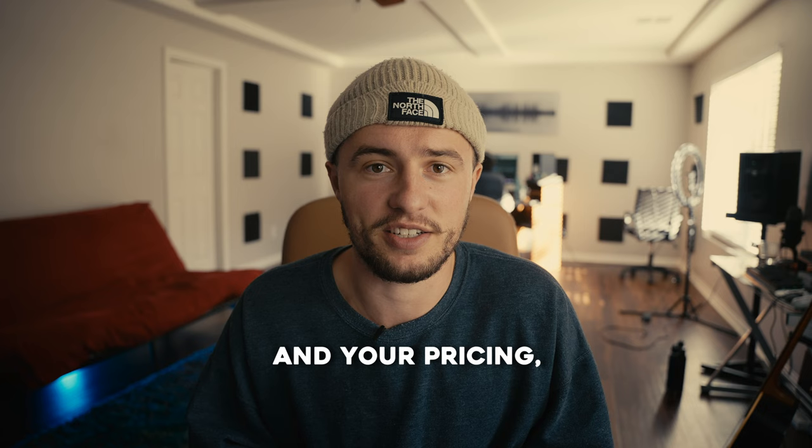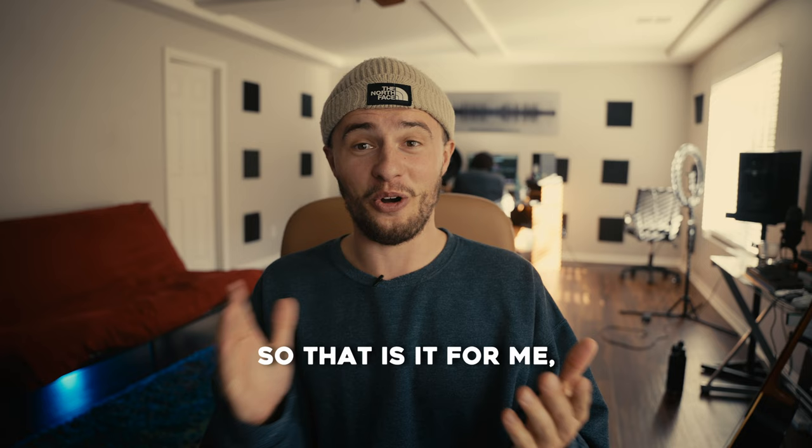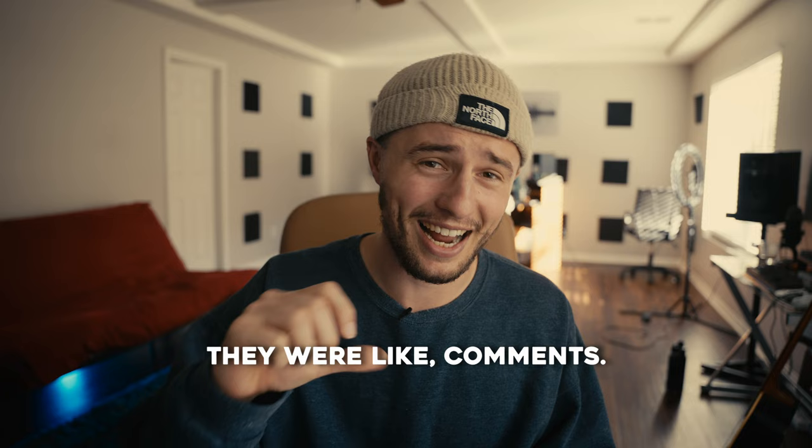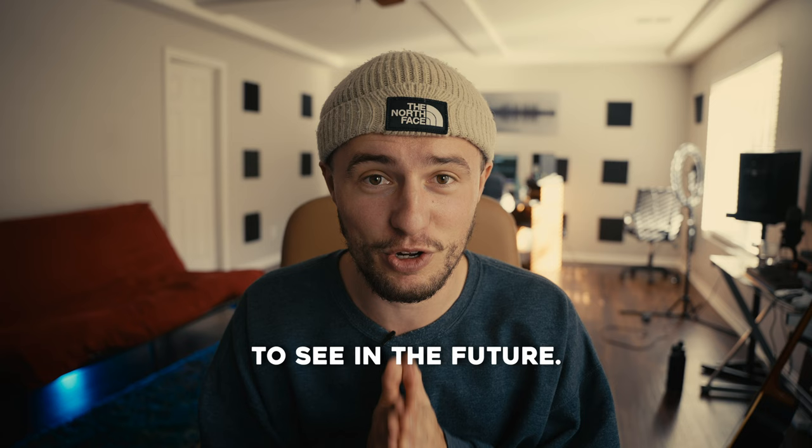It takes knowing your numbers and your pricing, but it takes saying: 'Okay, three clients in the next two weeks for me to reach that number. That's how Connor did it — here's how I can do it.' So that is it for me. I hope this was helpful. If you enjoyed it, leave a like and comment — let me know if there's anything like this you'd like to see in the future and I will happily bring it to life. I love being transparent. I'll see you guys on the next one. Peace.